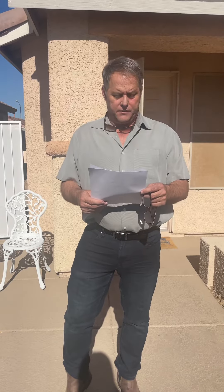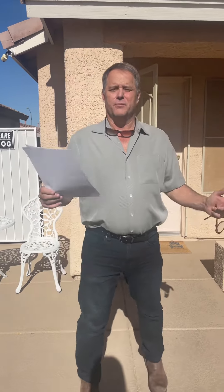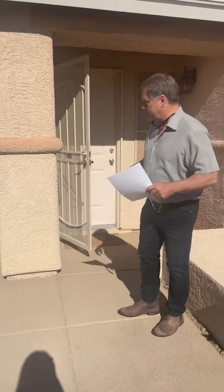Hey everybody, it's David Berry. I got another listing. I'm out here in the southwest part of town in Blue Diamond Ranch. This house is 1,314 square feet. It's listed at 389,000. This is a beautiful home. It's a single story, three bedroom. Let me give you a quick tour.